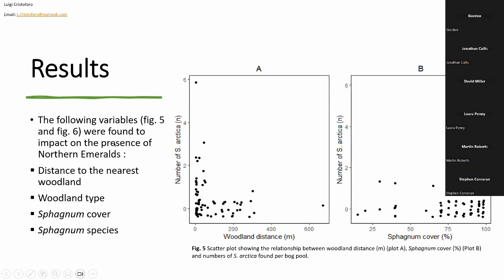Moving on to the actual habitat preferences we found — four of the variables we selected had an impact on northern emerald presence. These were distance to the nearest woodland, woodland type, sphagnum cover, and sphagnum species. In Scatterplot A, we can see a much higher concentration of northern emeralds in sites adjacent to woodland, dropping to essentially zero for sites far from woodlands. In Plot B, a similar pattern appears for sphagnum cover — much higher concentration where sphagnum cover is between 80% and 100%, dropping drastically for sites with more open water.